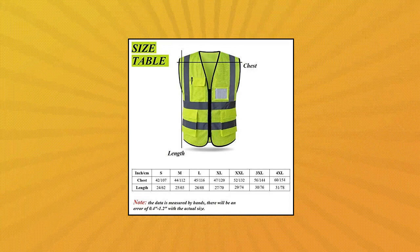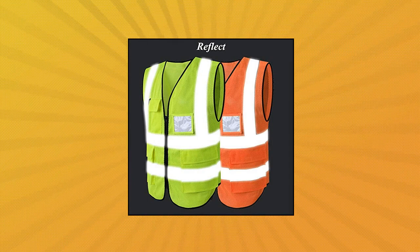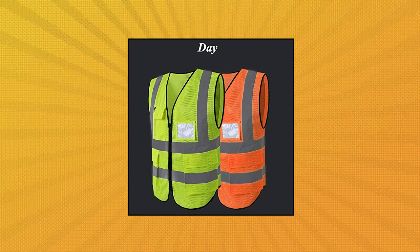Available in High Visibility Yellow and Orange. Reflective strips make you safe when you are cycling, walking and doing outdoor sports at night. Reflective strips are spread across the waist, chest, shoulders and back. The Safety Vest provides 360-degree protection while you are working under daylight or low light conditions.